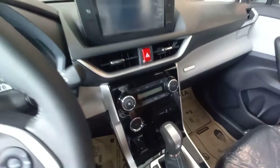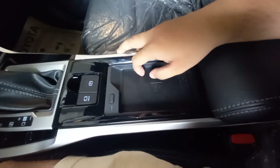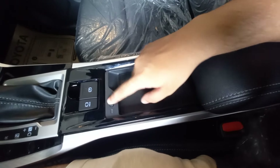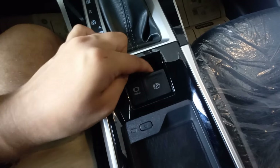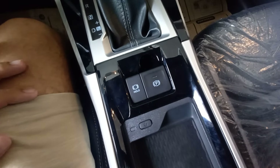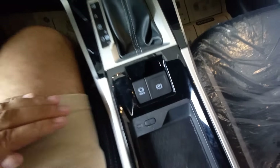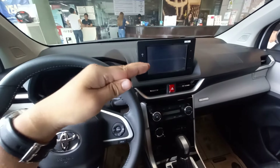We have fan speed and temperature controls. There's also wireless charging with a switch here. Next is the electronic parking brake — just push down to unlock and pull up to lock. There's also an auto-hold feature: if you're on an incline, the system will automatically hold the vehicle.